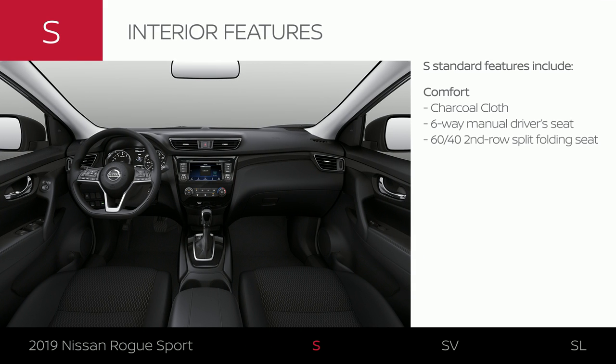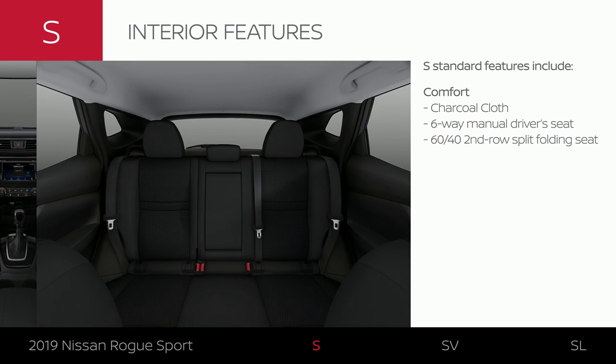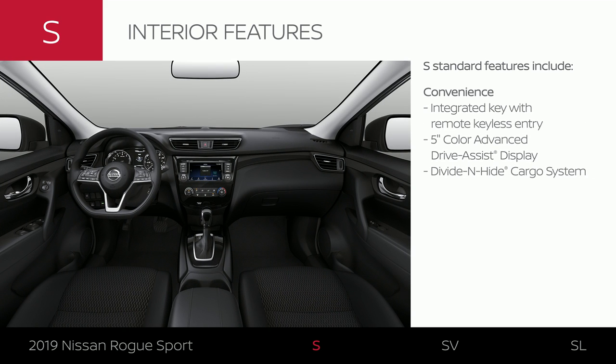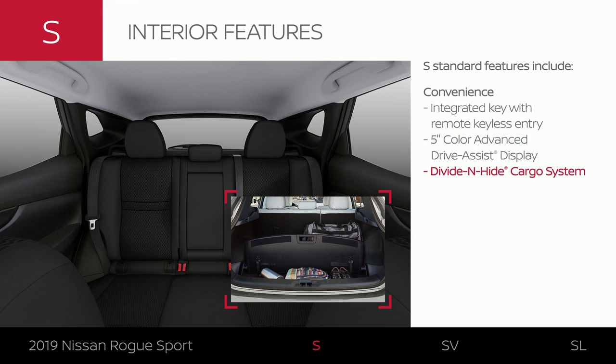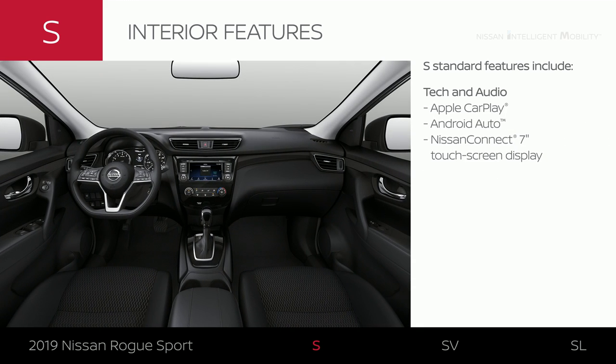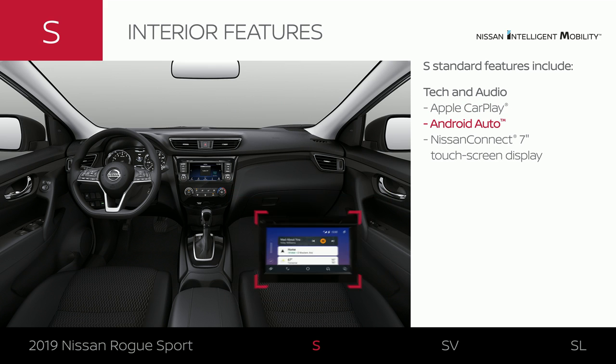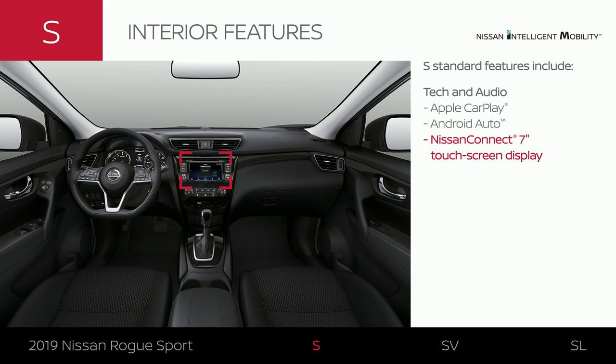All the essential comfort features are standard on Rogue Sport S. The interior comes in charcoal cloth, keeps you comfortable with an adjustable driver's seat, and lets you store more cargo. Standard convenience features make life easier, and you can control things hands-free. The cargo area flexes to make the most of your space with multiple configurations. Rogue Sport S offers advanced smartphone integration and puts everything on clear display with the 7-inch touchscreen.